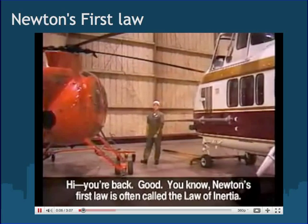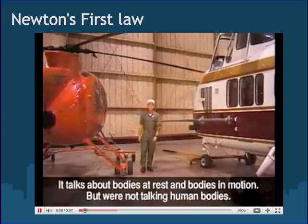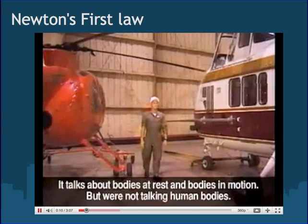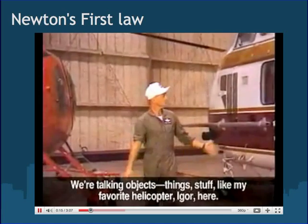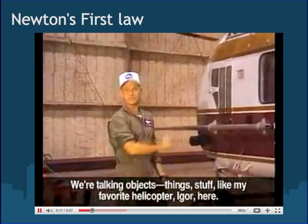Newton's first law is often called the law of inertia. It talks about bodies at rest and bodies in motion — but we're not talking human bodies, we're talking objects, things, stuff. Like my favorite helicopter, Igor, here.